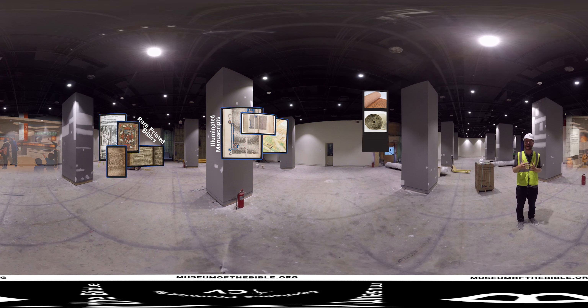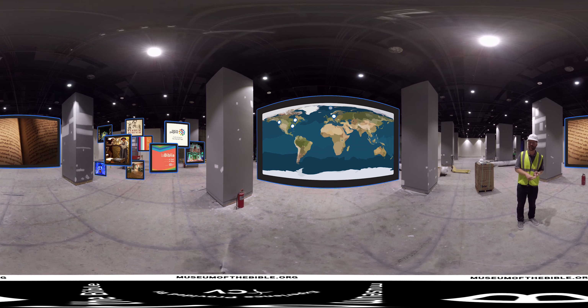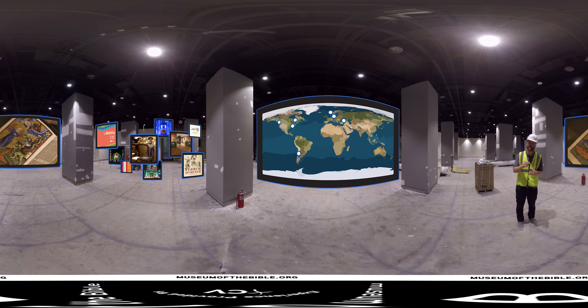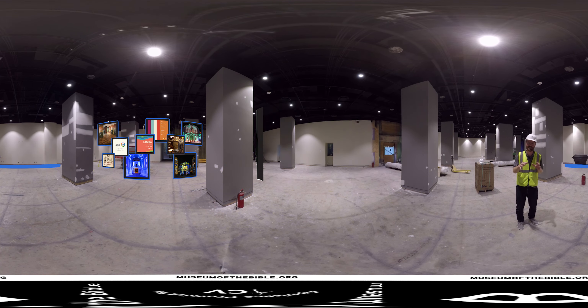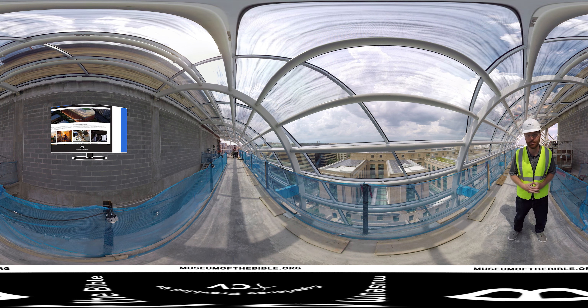Portions of these collections have already traveled in exhibits across the United States and even around the world. They've been to places like Vatican City, Cuba, Germany, Argentina, and Israel, and people around the world have been fascinated to learn more about this amazing book. We cannot wait for you to visit the Museum of the Bible's permanent location here in Washington DC. I hope this 360 degree hardhat tour has given you further insight into what's in store for the Museum of the Bible, and we invite you to get involved today.